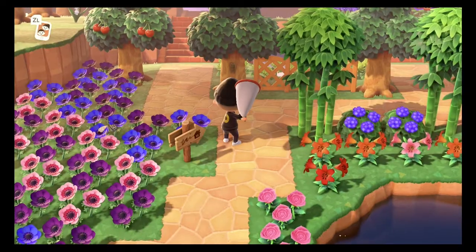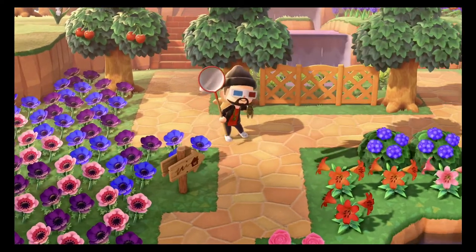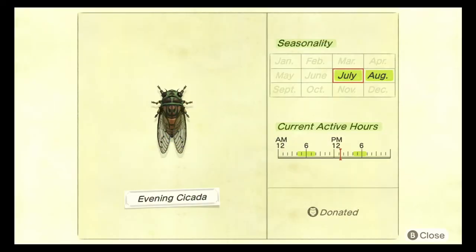The next bug on this list is the evening cicada. All of the cicadas have their own little noise — I guess it's like a mating call. The evening cicada can be caught between the hours of 4 AM and 8 AM, and between 4 PM and 7 PM. The evening cicada sells for 550 bells, is common, and does spawn in the rain. There should be no issue catching one.